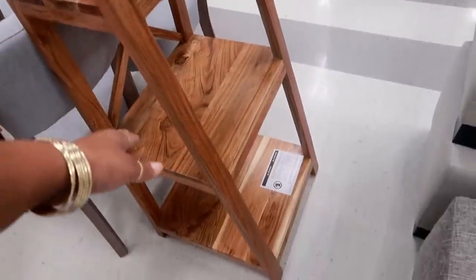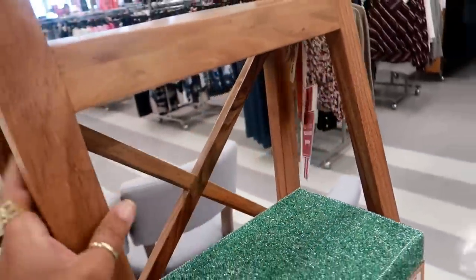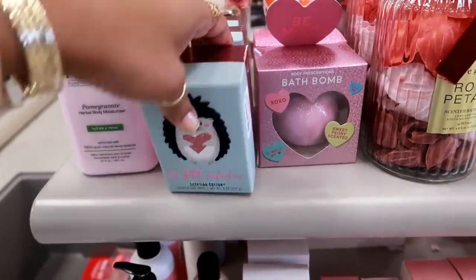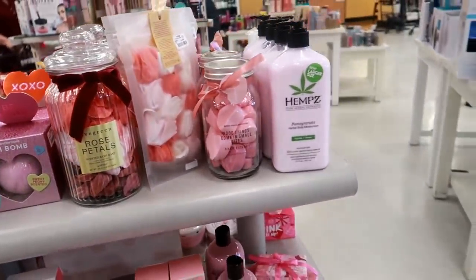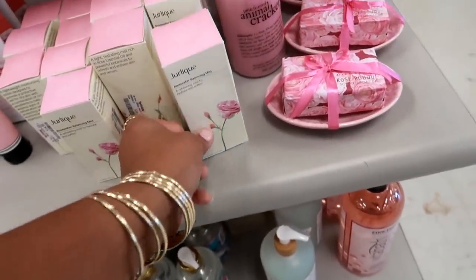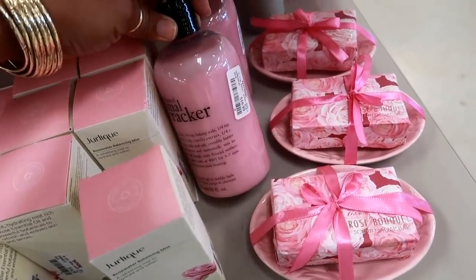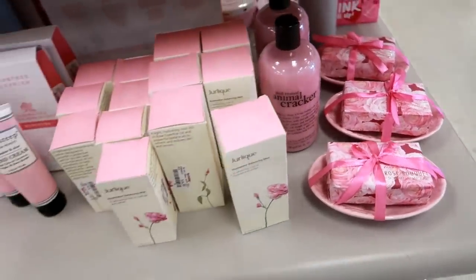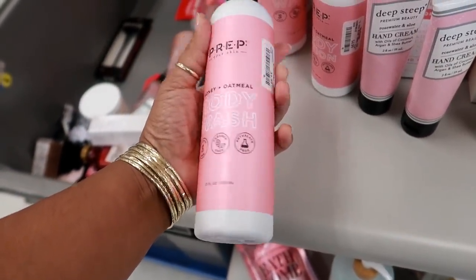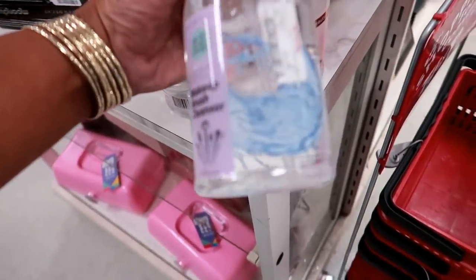And then you have another shelf right here for $129. Let's see — 'be my valentine' Egyptian cotton soap, $3.99. Oh look — animal cracker body wash, or shampoo, shower gel, and bubble bath for $10.99. Prep your skin body wash, honey and oatmeal — $5. Let's see — makeup brush cleanser, $3.99.